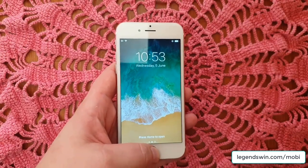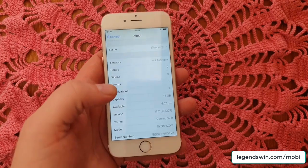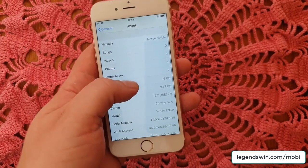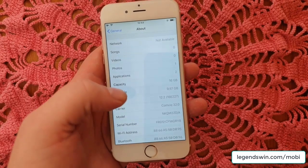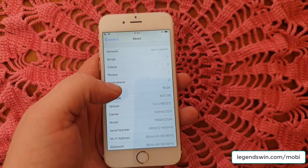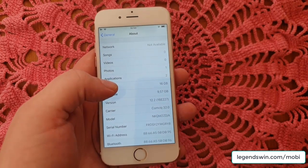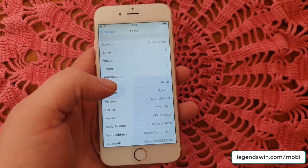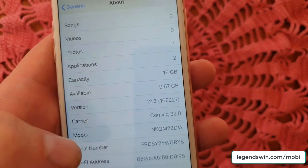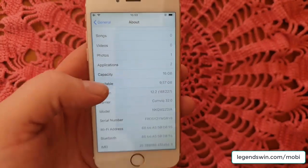Hello jailbreak fans and welcome to my new video. I know I've been inactive for some time because I haven't really had any news — I don't think it's pointless to just mass spam jailbreak update videos that really don't say anything. But anyway, today I've got some exciting news for you: the iOS 12.2 jailbreak was released today and I'm going to try it out.